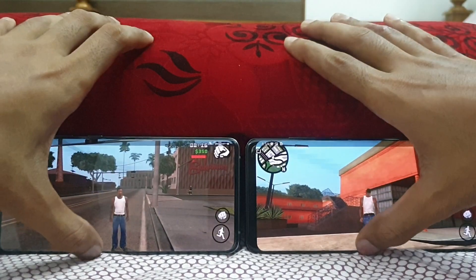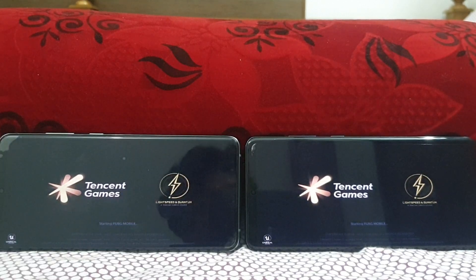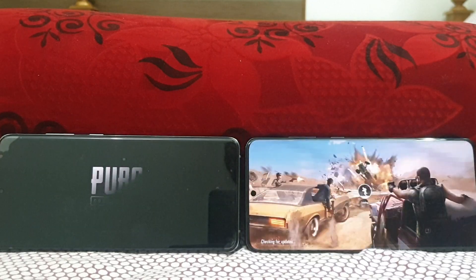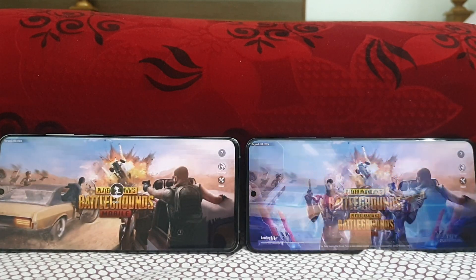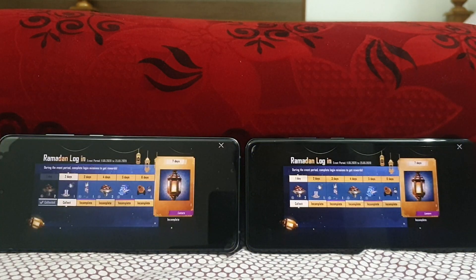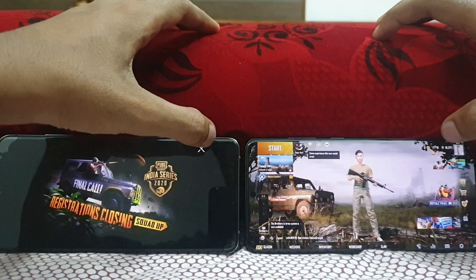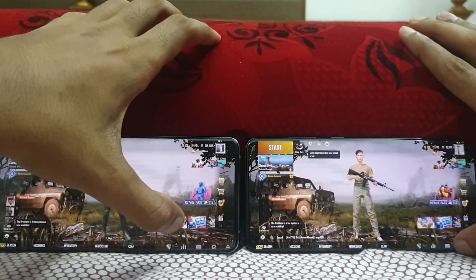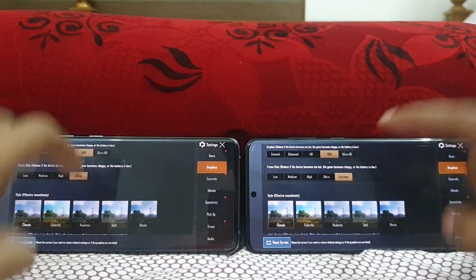Let's move to the next one — PUBG Mobile. 3, 2, 1, go. Let's see which one opens first. I think it could be the Snapdragon by a minor margin. Yes, about a 3-second delay on the Snapdragon side. This is also in maximum settings — Ultra HDR with the frame rate set to Extreme.